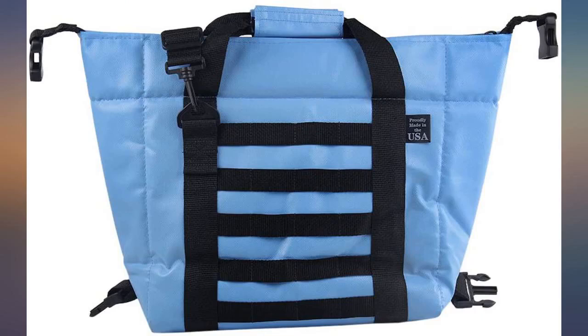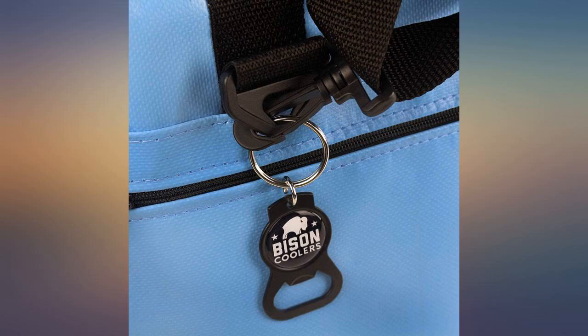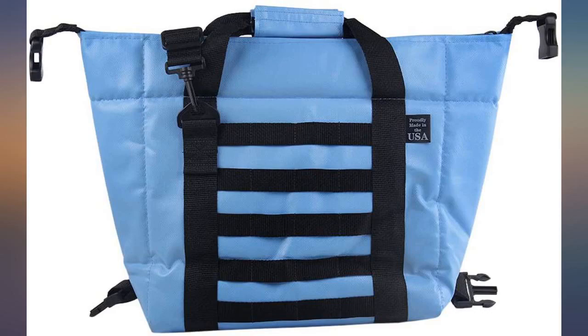I bought this cooler for a road trip my wife and I were taking through Arizona, Texas and New Mexico. The cooler did a fantastic job of keeping anything we put in it cool each day. We put a bag of ice in each day and by the end of the day the ice was still solid with little or no water in the ice bag. The drinks and fruit we had in the cooler stayed nice and cool.